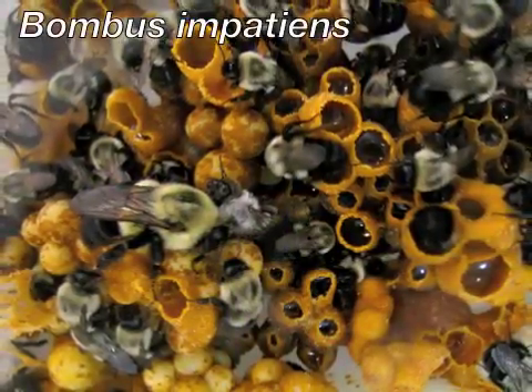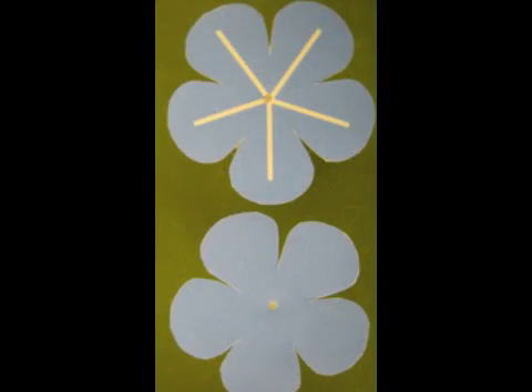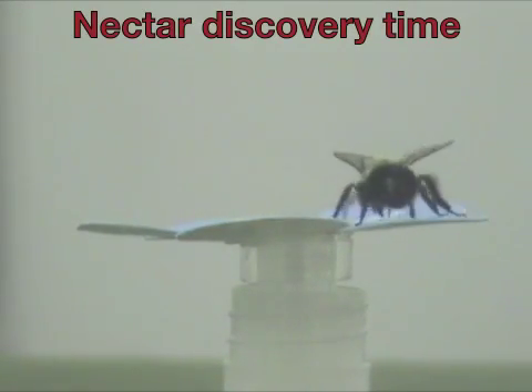We observed the response of bumblebee foragers to artificial flowers that either had or lacked nectar guide patterns in a multi-day experiment. For each bee, we measured the amount of time it took to discover nectar.